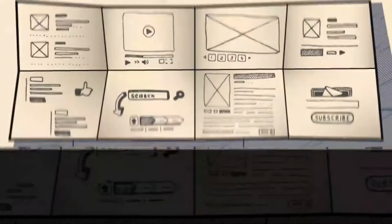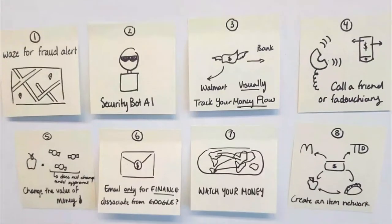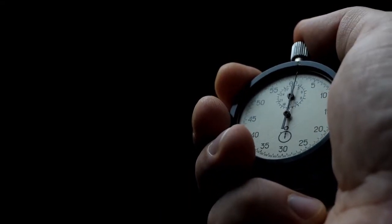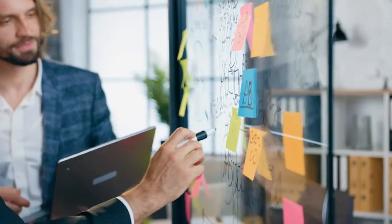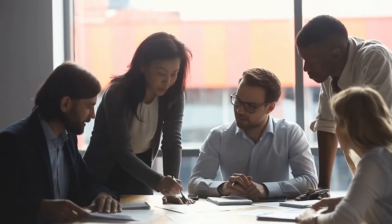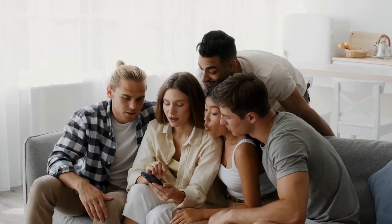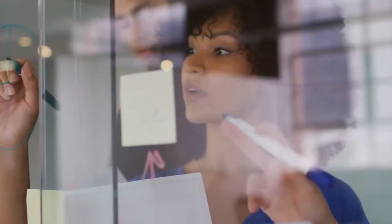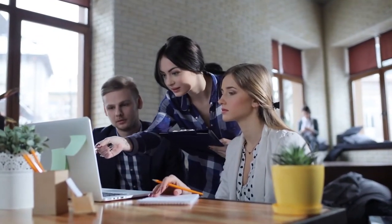Crazy 8s is an ideation technique that is loved by many. To start, divide a piece of paper into 8 sections and proceed to set an 8 minute stopwatch. Next, each person will draw one concept in each square, or one idea every minute, until the entire canvas is filled. With every minute passing, you must proceed to the next prompt whether you've completed the previous one or not. The process is repeated until the time comes to a close. This method allows you to work under pressure and to expand on the ideas you already have, bringing out the occurrence of new ideas in a reasonably short span of time.